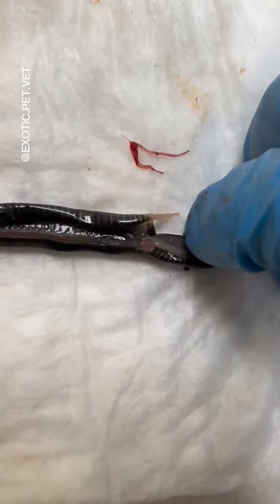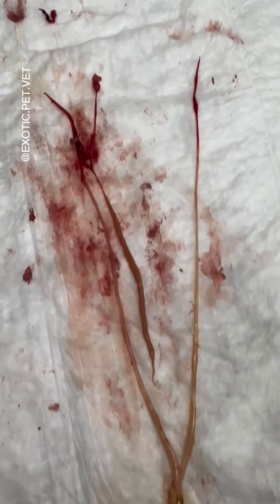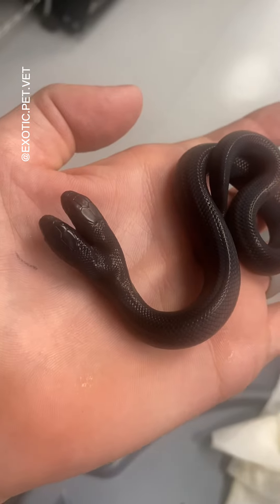I was truly shocked that the snake made an entire week alive given what it looked like on the inside. However, I'm not surprised, as reptiles have very slow metabolisms and are known to survive in extreme circumstances for some time. Just another example as to why reptiles are so incredible.